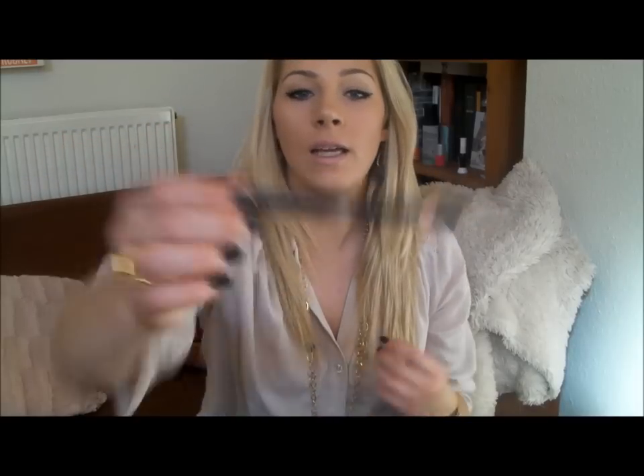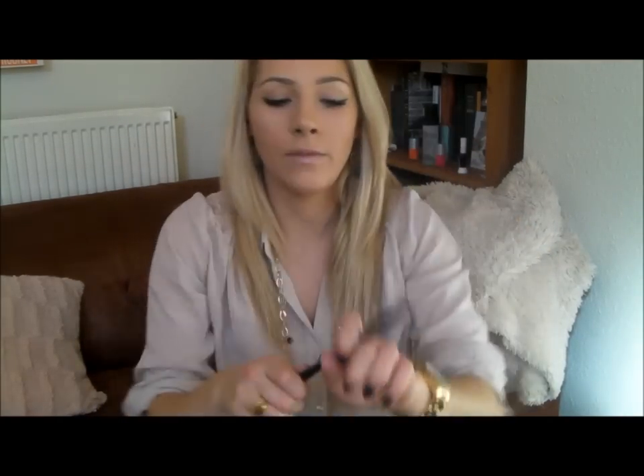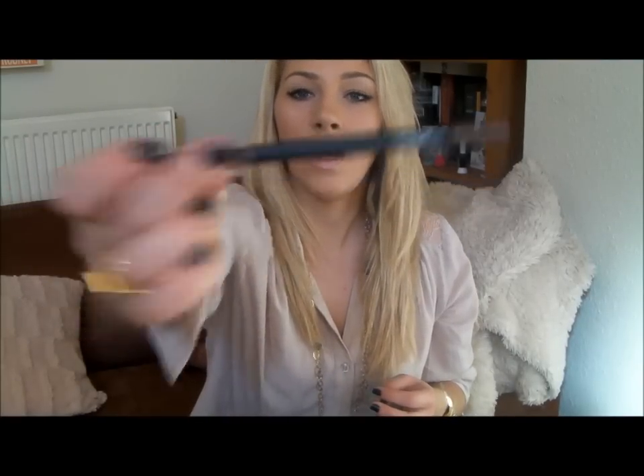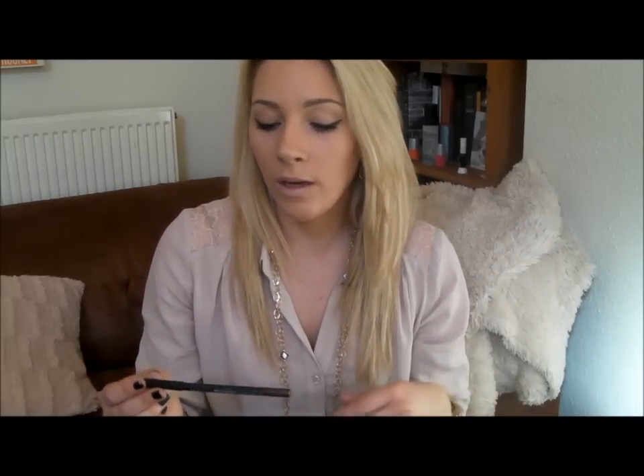Chanel Eyeliner Intense Eye Pencil in Clair — it's a natural-coloured, nude eye pencil. I love this for opening up the eyes. I use it on my inner corner and my bottom waterline. NARS Larger Than Life Pencil — I bought this last week and I absolutely love it. It's been everywhere with me and it's really great for a touch-up during the day. I usually just do my top waterline with eyeliner, but sometimes in the day I feel like adding a more intense effect into my eyes, so I always take a dark eyeliner with me for that purpose.